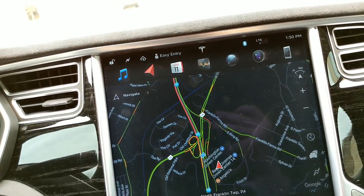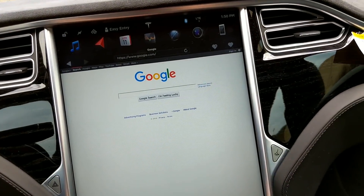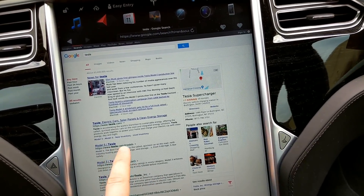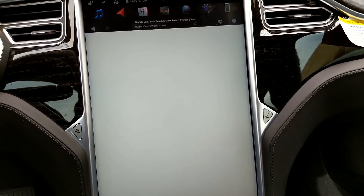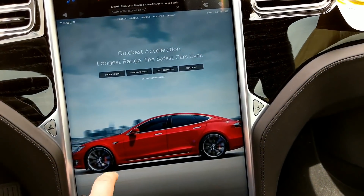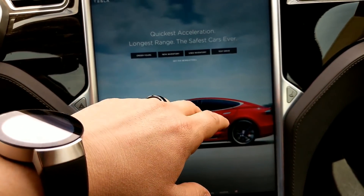The web browser is vastly improved, even going to sites that used to drag it to a crawl. The Tesla website would be one of them. It just pops up. It's pretty quick.